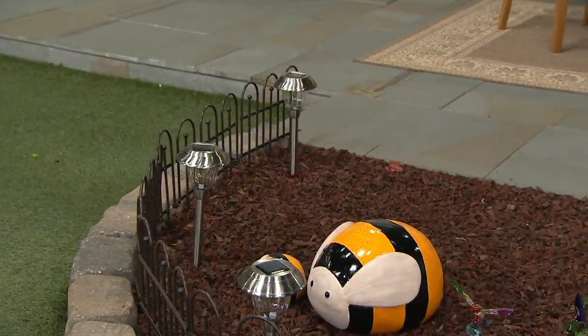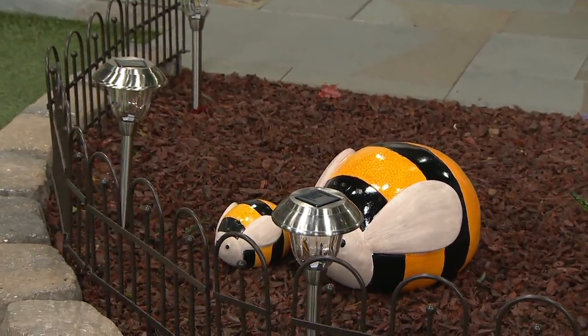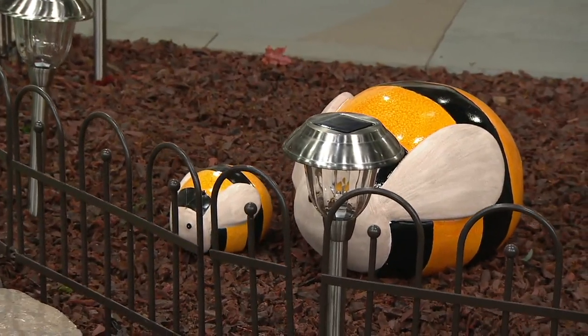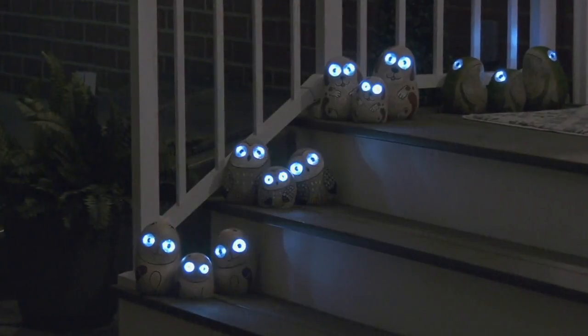Today we're bringing you the opportunity to get this beautiful set of oversized bug garden accents for just $9.99. You know what they would look really great with? They would look great with the set of three animal statues.